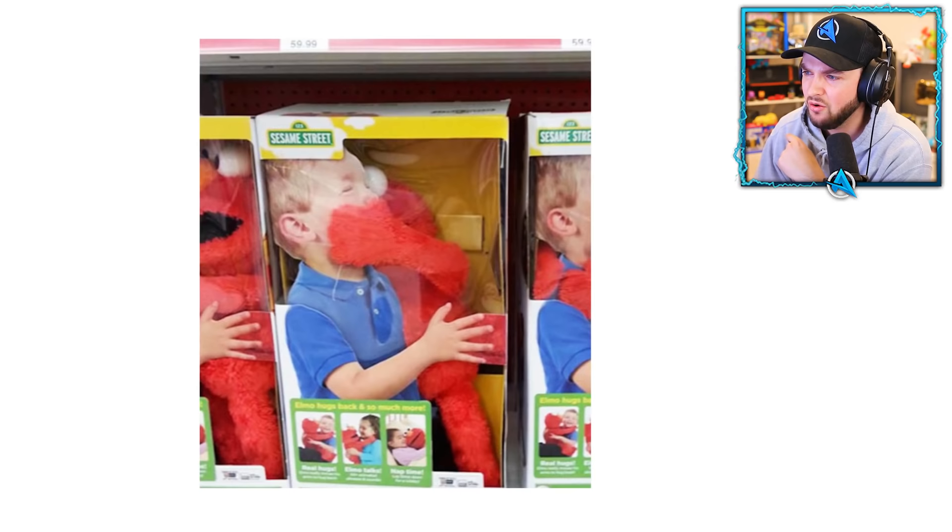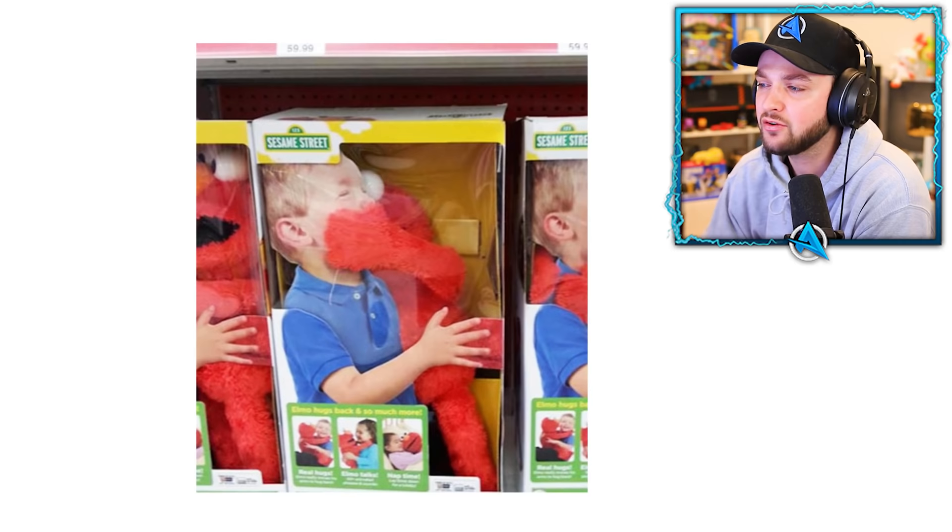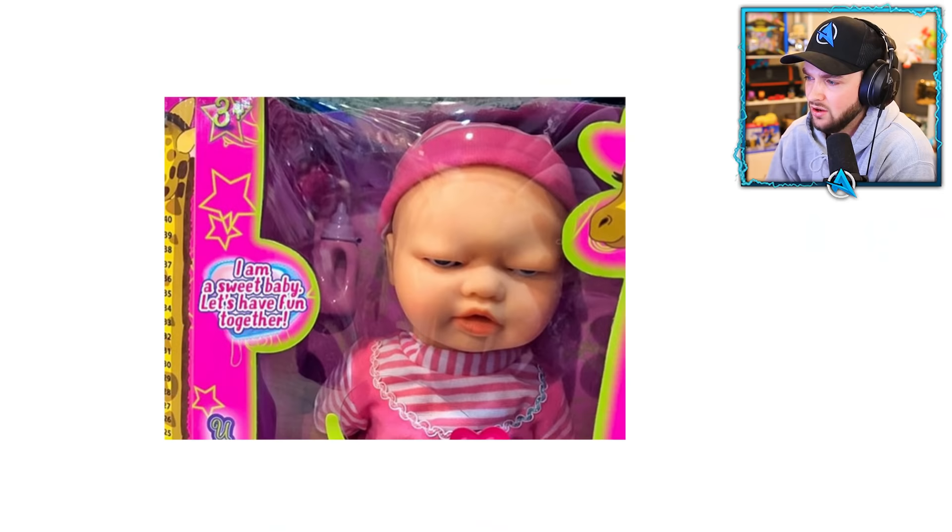We've got a Sesame Street toy and this toy's trying to suffocate the poor kid. Look at the picture — nice little hugs, nice little hugs. And then look what he's doing to him! Get off him, oh my gosh.